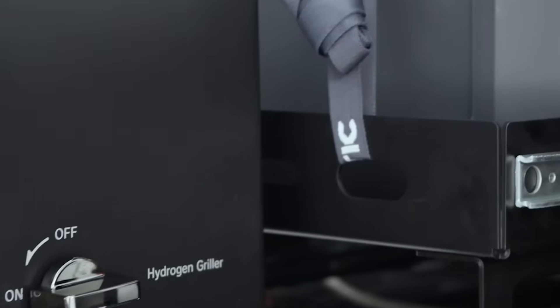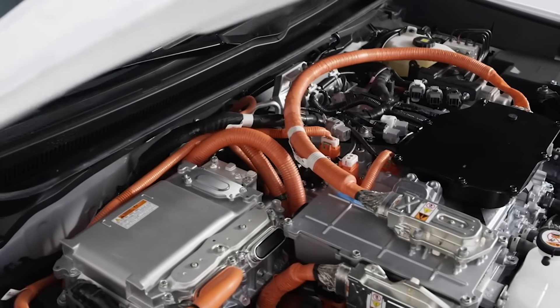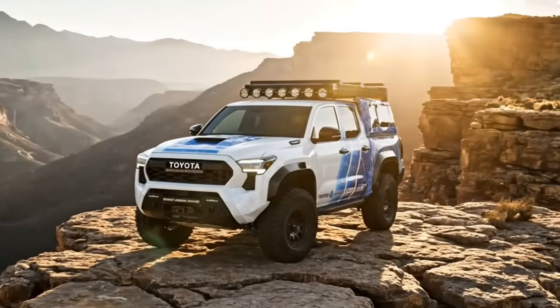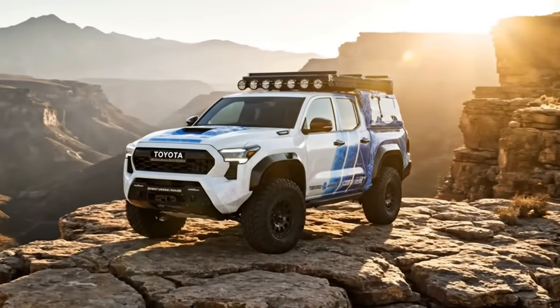Hydrogen stored in high-pressure tanks within the frame rails feeds the fuel cell, while a 24.9-kilowatt-hour battery balances the surge. Together they deliver smooth, endless thrust. No lag, no noise. Just precision.